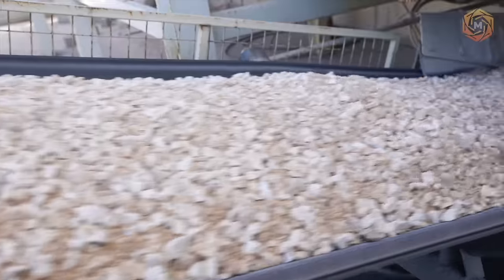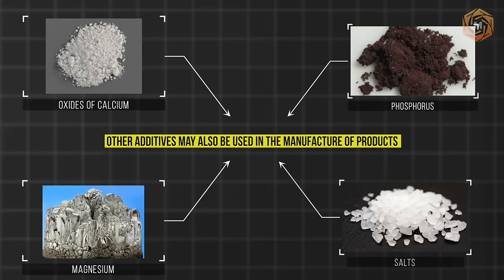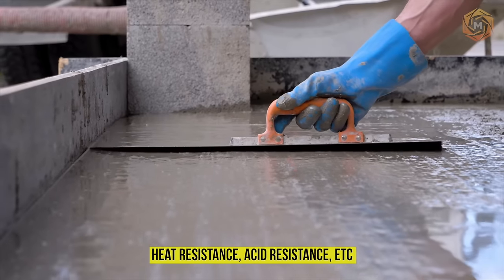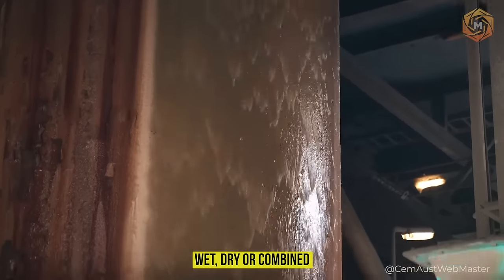Other additives may also be used in the manufacture of products — for example, oxides of calcium, magnesium, phosphorus, and salts — but they are used in small quantities. They are added to obtain specified characteristics such as heat resistance, acid resistance, etc. As for the technology of cement production itself, it definitely has its own peculiarities depending on the method: wet, dry, or combined.